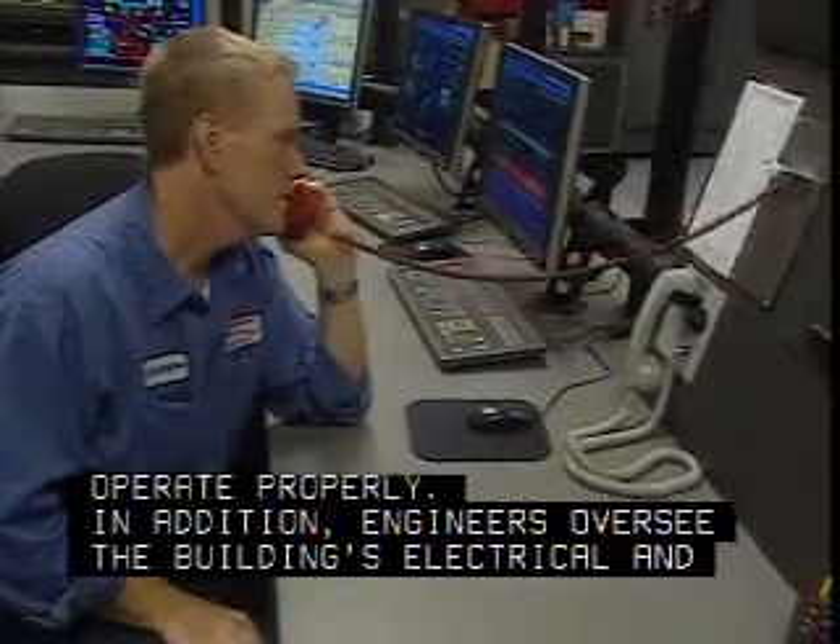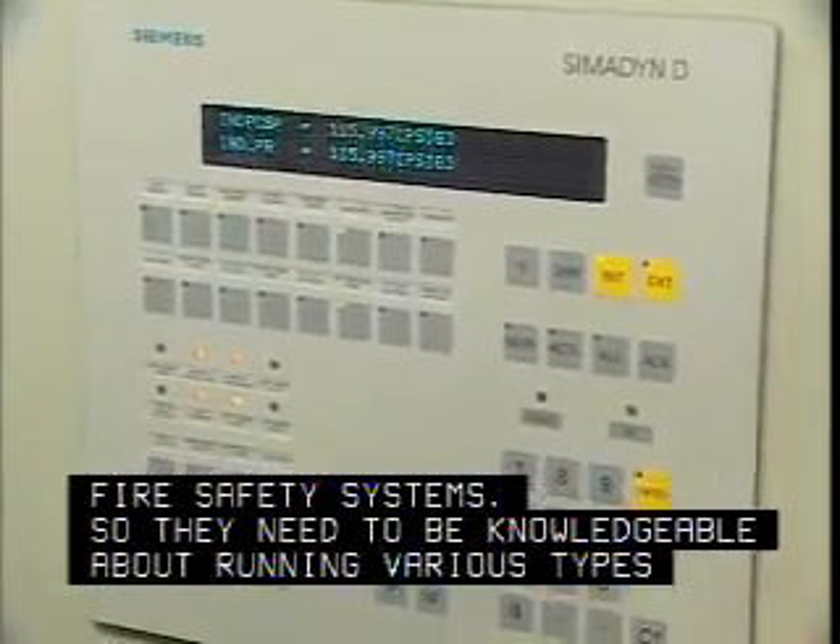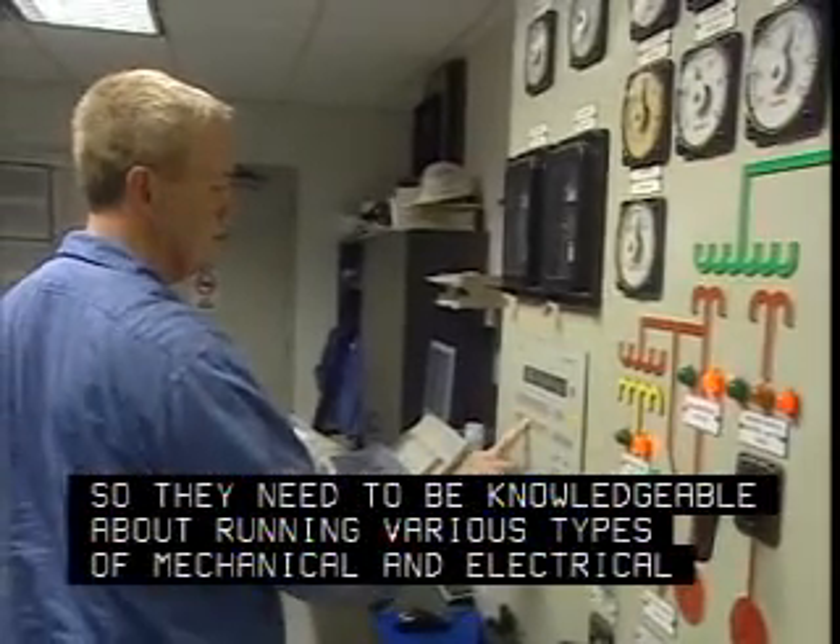In addition, engineers oversee the building's electrical and fire safety systems. So they need to be knowledgeable about running various types of mechanical and electrical equipment.